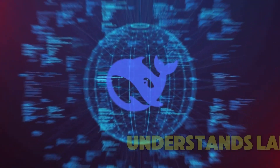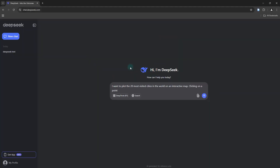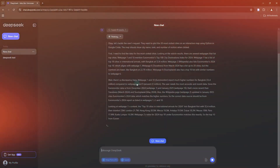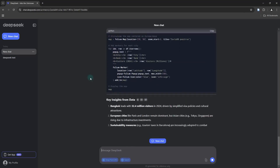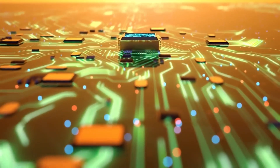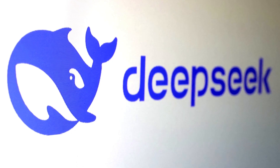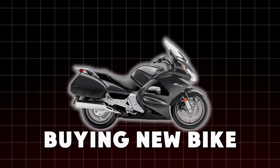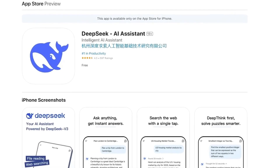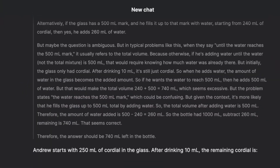R2 also understands and speaks many different languages, not just English. This is great because people all over the world speak many languages, and having an AI that can understand them can help more people use it in their daily lives — it's like having a friend who can speak every language at your school. One of the most amazing things about R2 is how much cheaper it is compared to other AI models like those from OpenAI. DeepSeek says it could be up to 40 times less expensive, making it easier for more people and companies to use this advanced technology without spending a lot of money.